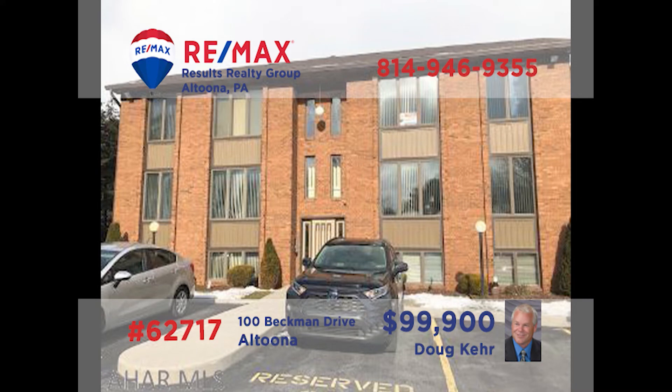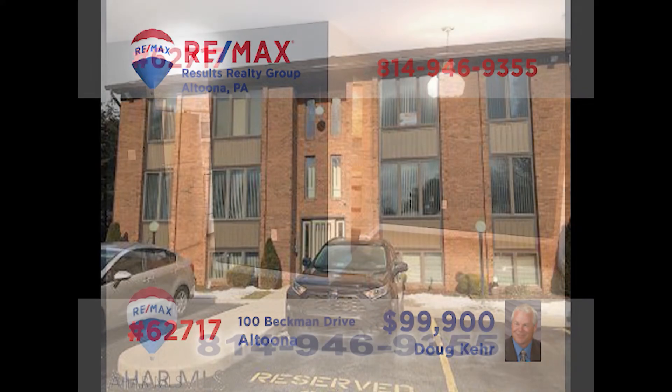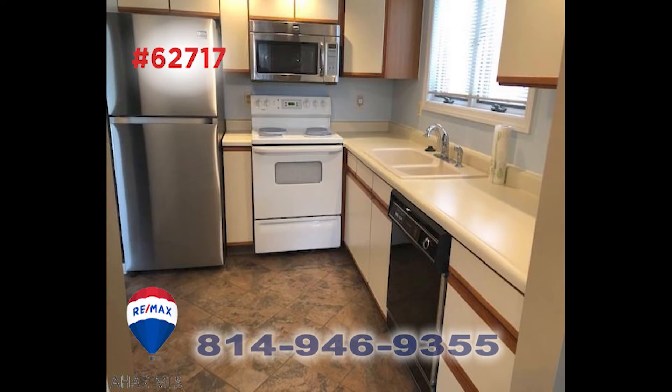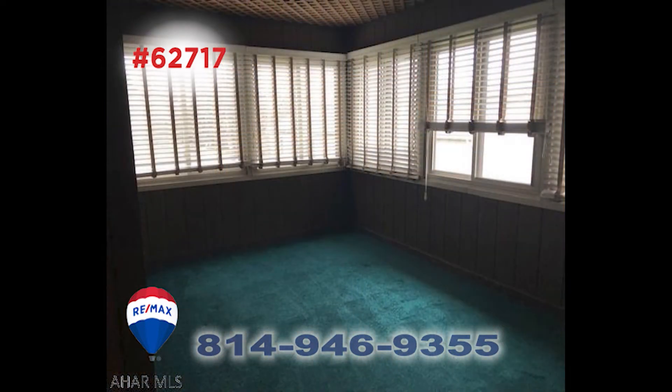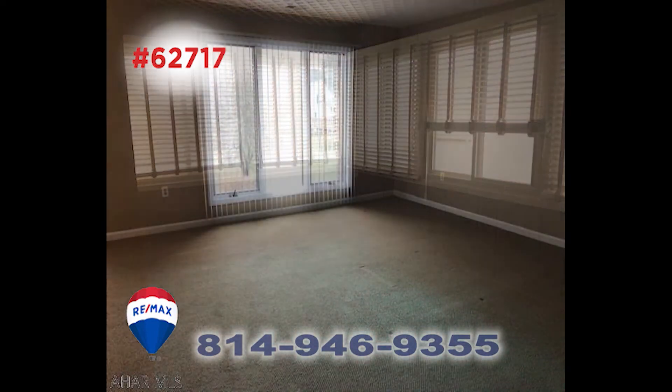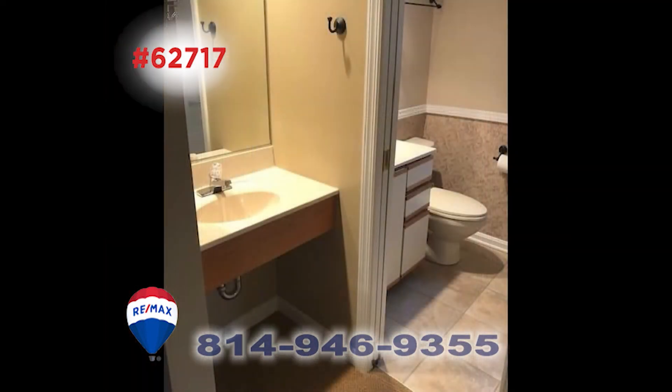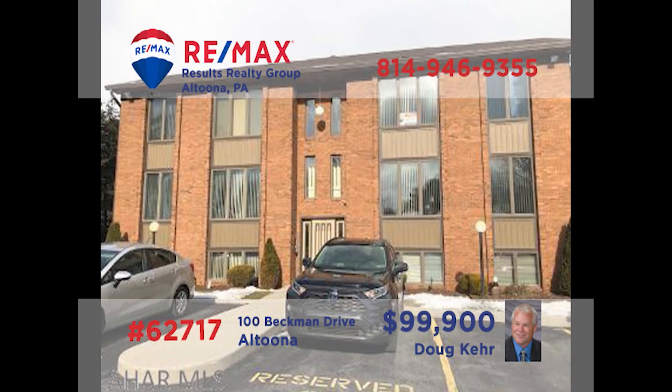Doug Kerr invites you to take a closer look at this townhouse opportunity in Altoona's Penn Terrace community. You're sure to love the open floor plan that encompasses the carpeted living and dining rooms. There's a work-ready kitchen that includes appliances and long counters. Relax in the spacious sunroom with a favorite book. The unit offers a pair of bedrooms, one with a walk-in closet, as well as two full bathrooms. Doug's ready to schedule your personal tour right away.